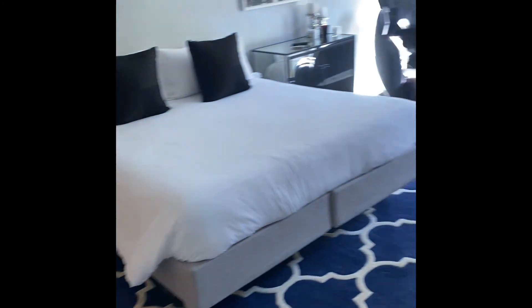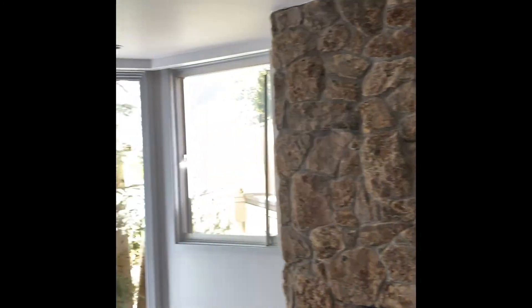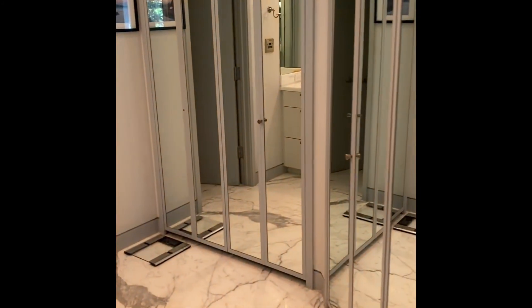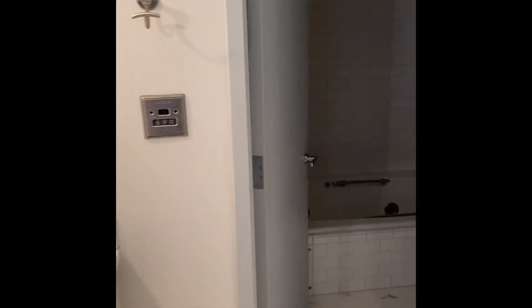Coming to our first guest bedroom — wood-burning fireplace, TV, and full floor-to-ceiling windows facing south-southwest. It has a fairly large en-suite bathroom with a single vanity and tub.